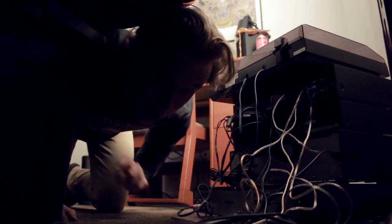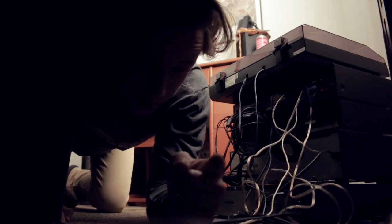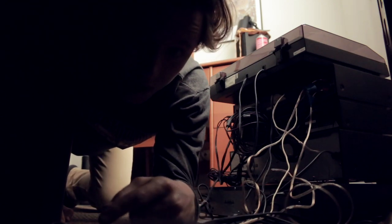It might be that the security feature kicked in. The consensus seems to be: turn off the receiver, turn off the power, hold the on button, then turn the power back on. Let me just try this.